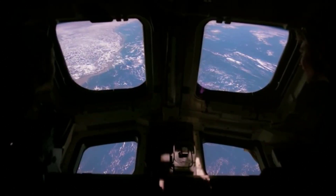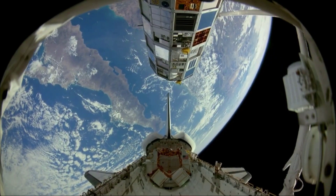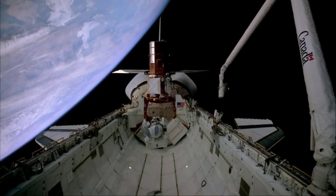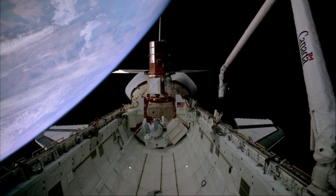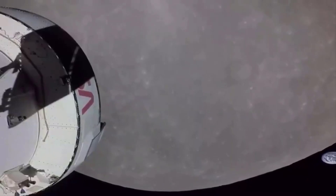Orion launched atop NASA's massive Space Launch System, SLS, rocket in a fiery display on November 16, kicking off the space agency's highly anticipated Artemis 1 moon mission. The mission is the first in the agency's Artemis program, which is aimed at establishing a sustainable crewed lunar outpost near the moon's south pole by the end of the decade.